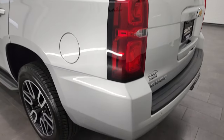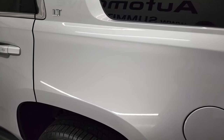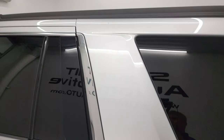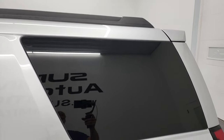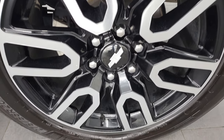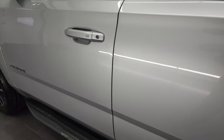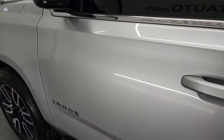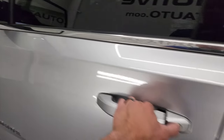Coming around to the driver's side — just as clean as that passenger's side. No major dents or dings on the rear quarter. The C-pillar looks really good, and for full disclosure, this back rim is in excellent shape as well. Down the rest of this side of the Tahoe, doors look really good — didn't see any major dents or dings on there. It does have the blind spot monitoring, heated mirrors, and built-in directional signals.